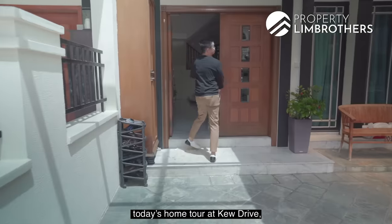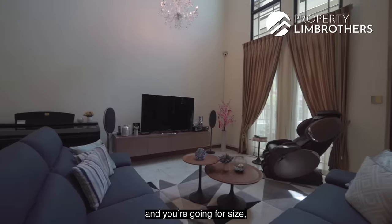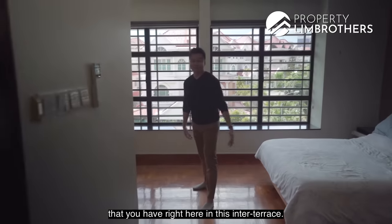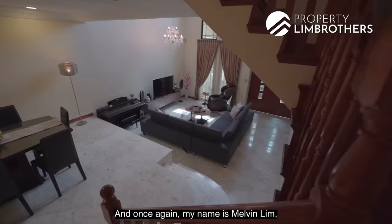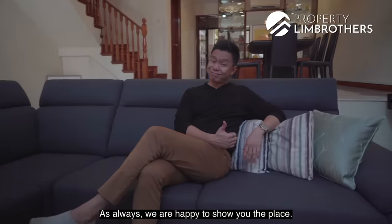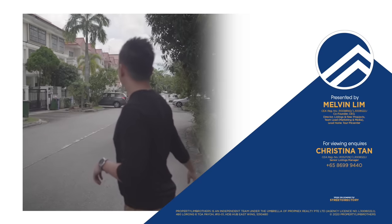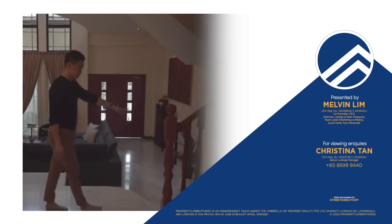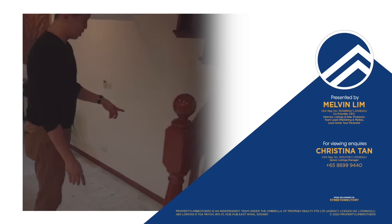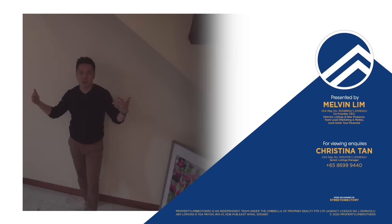We've come to the end of today's home tour at Q Drive. If you're looking for a quantum below $2 million and you're going for size, the number of bedrooms, and the build-up area in this inter-terrace, do give a call to our listings manager at the link down below. My name is Melvin Lim, Property Lim Brothers — as always, we're happy to show the place. If you have a live-in helper at home, use the bottom car porch space as a helper's area.